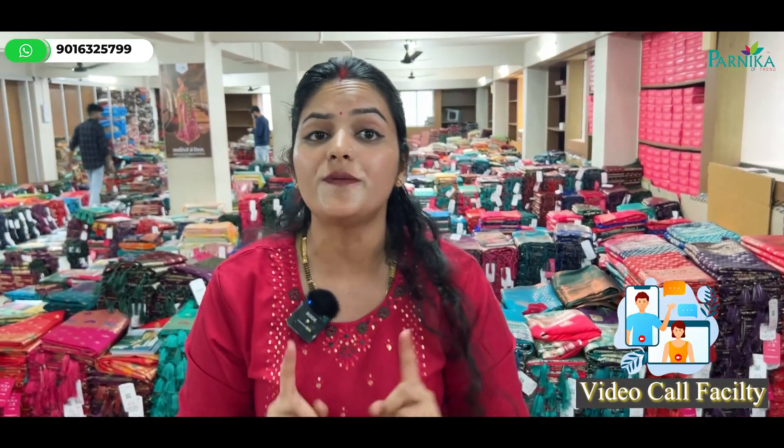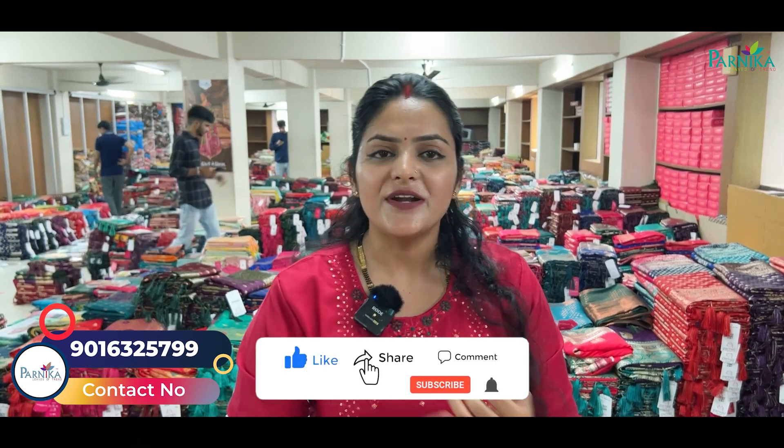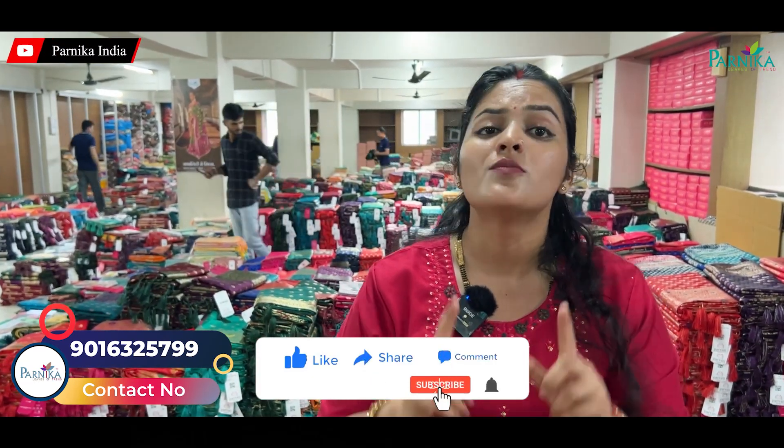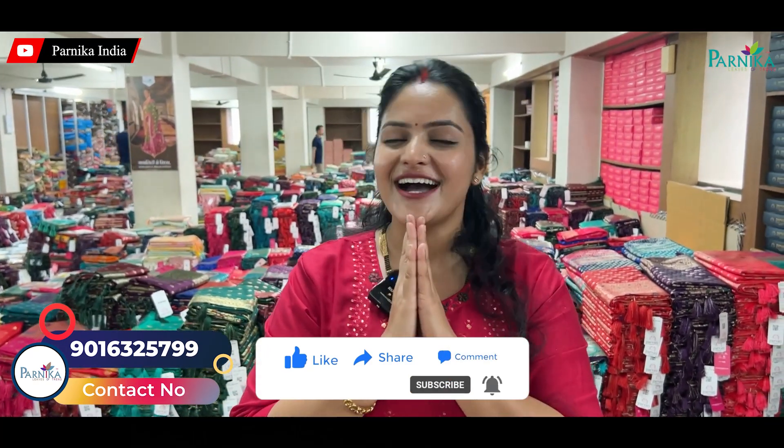Don't be afraid — why are you not taking these good offers? If you have the chance to get good margins, then definitely pay attention to Parnika India. Do you want to see some of the collections or even some of the work? Tell me in the comments. I am Dipali Dixit — I appreciate you all.